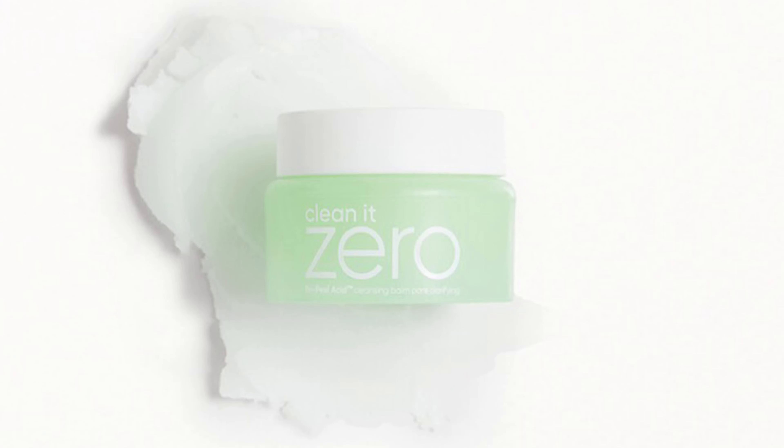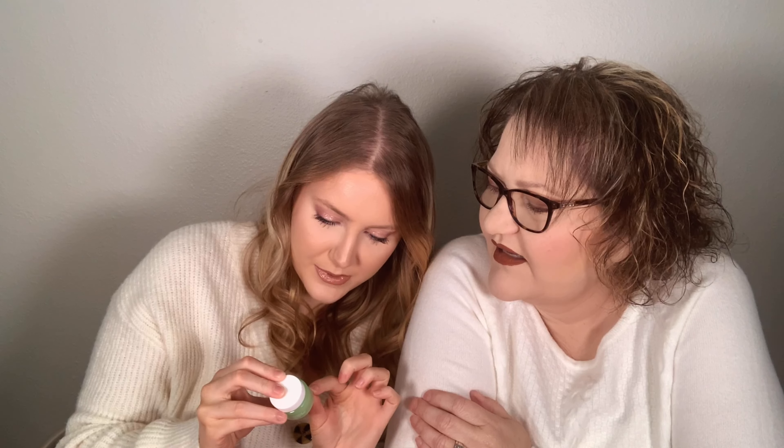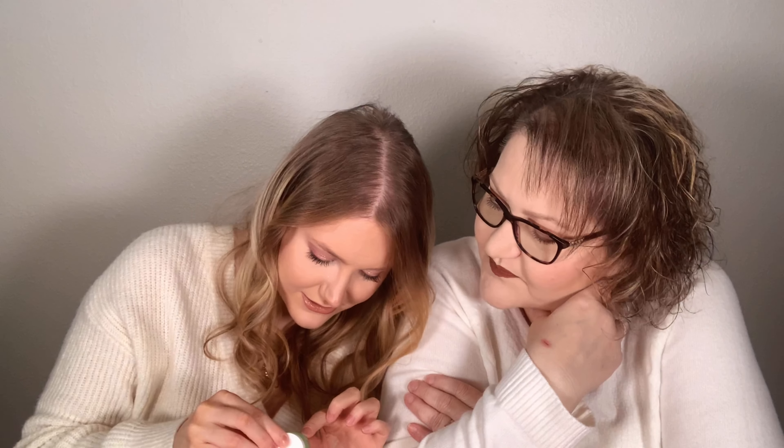Next is the Clean It Zero cleansing balm — the lid is almost off. It's a solid balm, the Try-Peel Acid pore clarifying cleansing balm. I'm not sure what 'Try-Peel Acid' means — a little scary — but I think it might just be a trademark. It smells really, really nice. I'll definitely try it on a very inconspicuous spot first.